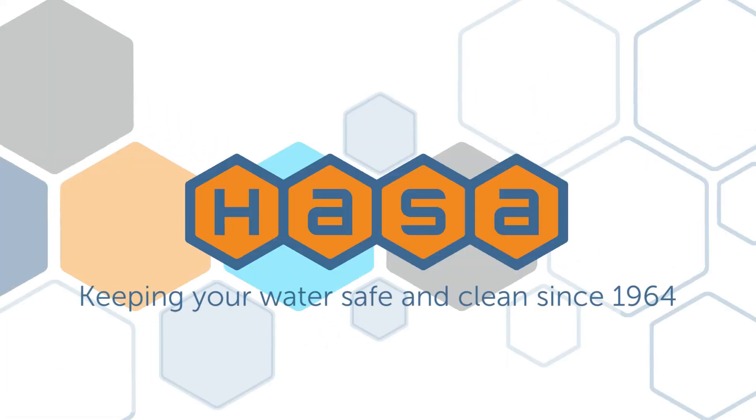Please read all directions for proper usage of all of our products. This is Andrea with HASA. Thanks for checking in and we hope this short video was helpful. For more information, please visit us at www.hasapool.com.